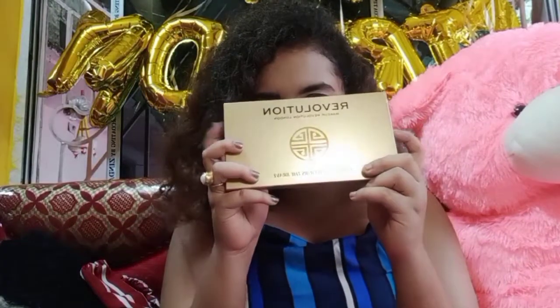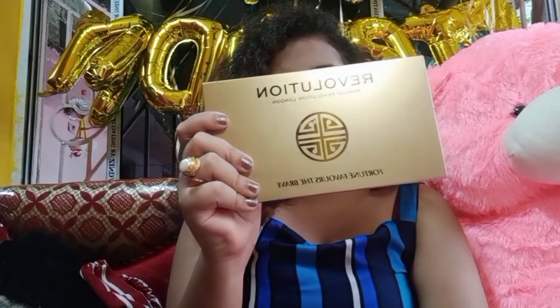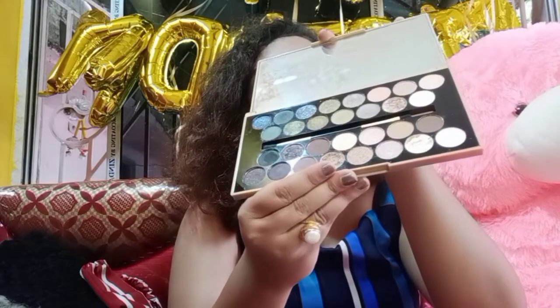Let's start with unboxing the gifts. The first gift is this beautiful palette from Makeup Revolution — 'Fortune Favors the Brave.' I really like this palette. At first look, the packaging is in a golden color which gives a very nice luxurious vibe. If I open this, just look at these colors — oh my god, this is absolute beauty. It has 32 shades. I was eyeing this palette for so many months but my friend Anuna was planning to gift me this particular palette because she knew I was in love with it.